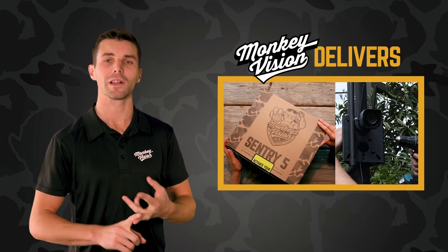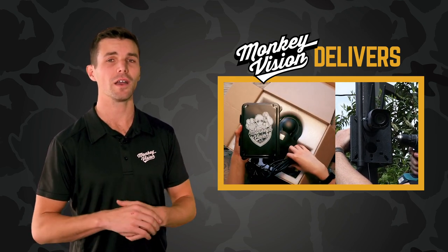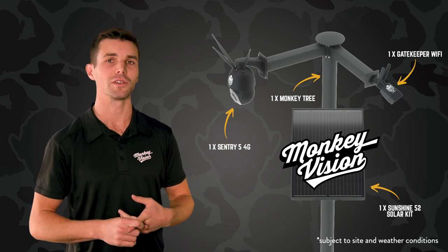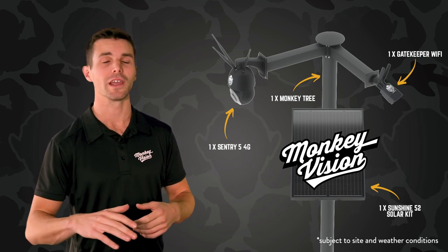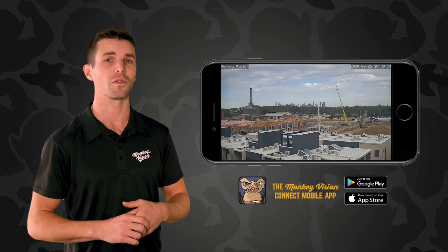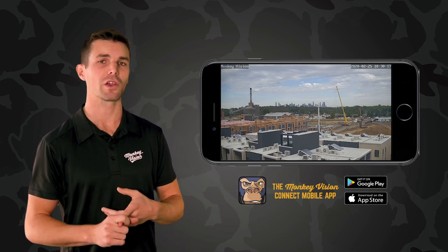Our cameras can be unboxed, plugged in, and ready to view within minutes. No power on site? No problem. We have a fully self-contained, self-powered security system that can be set up literally anywhere. If you've got a phone, you can get eyes on your site quicker than you can take a selfie.